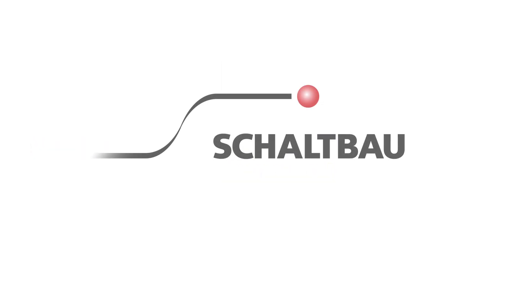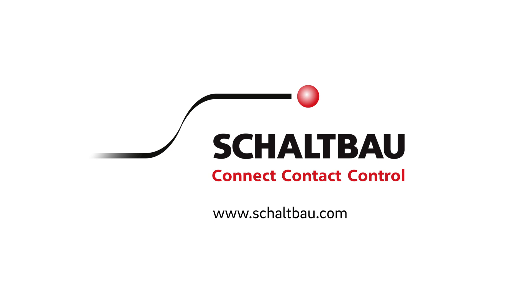Schaltbau — your specialist in switching and controlling direct currents.